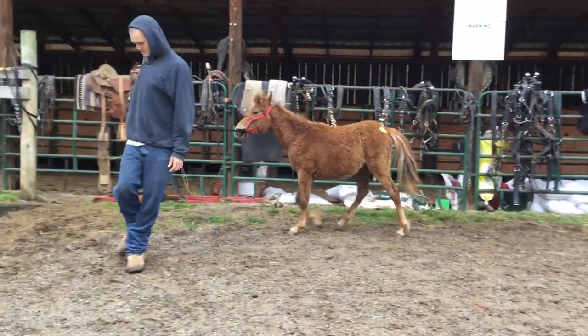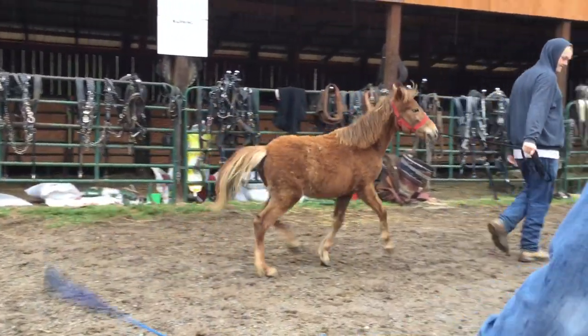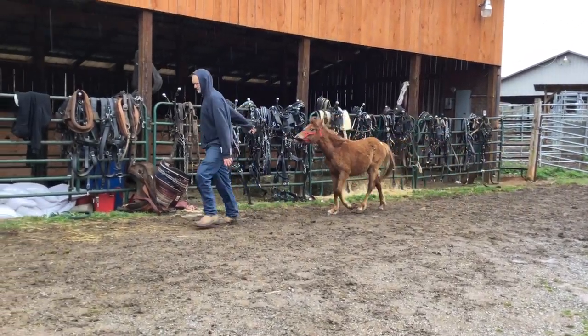Step up her. It's natural gaited, I think. Step up. I got a little trot to her. She's pretty and gentle.